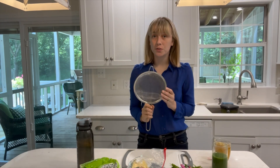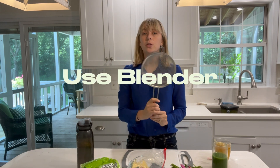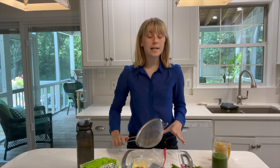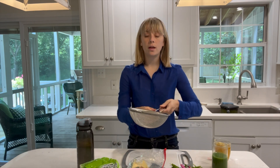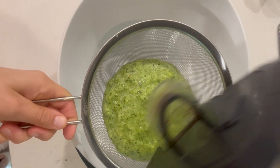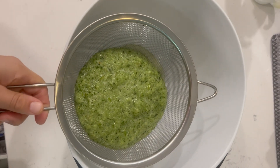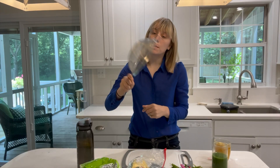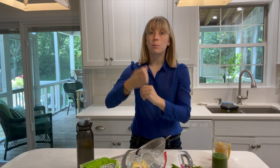If you don't have a juicer, that's okay. Before investing in one, I wanted to try using my blender. You can use a little strainer or a cheesecloth — you blend up everything in your blender, then pour it through the strainer over a bowl and press all the juice out with a spoon. Dump the pulp in the trash and you're good to go. With a cheesecloth, you pour the juice in and pull and strain it out.